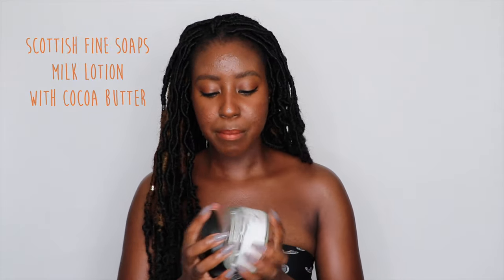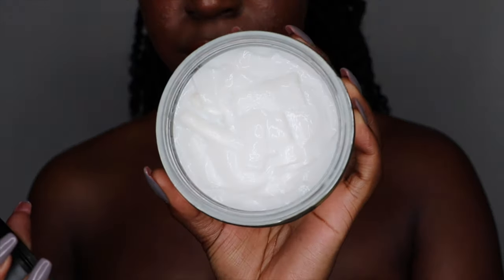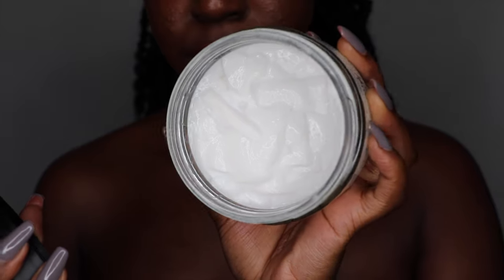Salicylic acid is a BHA that really exfoliates the pores themselves and gets rid of gunk — that's exactly what you need to get rid of acne and prevent it. So I use this on my body all the time. That one is finished now, so currently I use the Scottish Fine Soaps. It's not a BHA or anything like that, but it's a very simple product with about 10 ingredients. This is my all-time favorite body lotion.